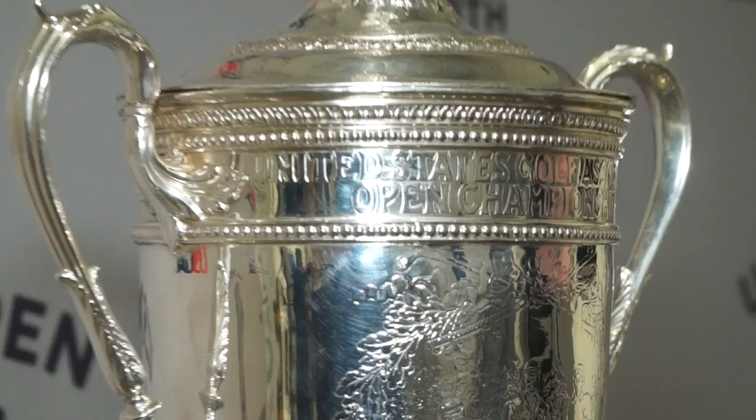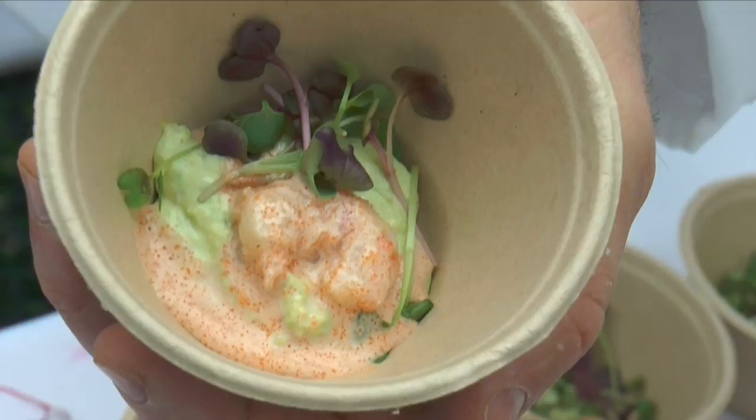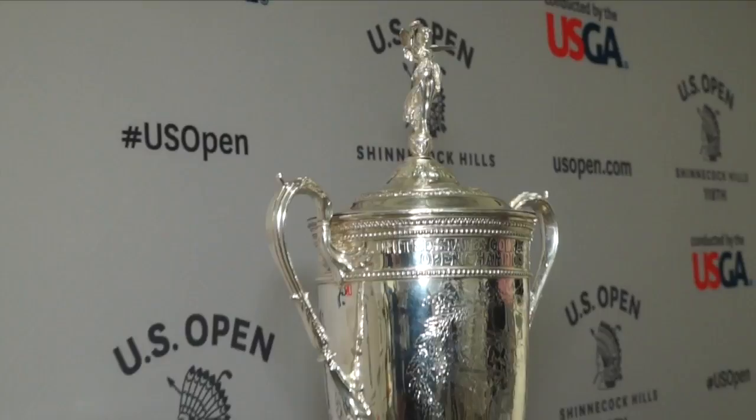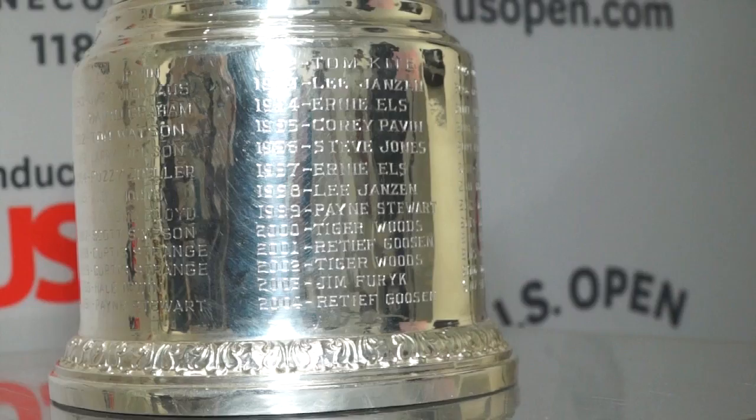The US Open trophy goes on tour for about three months a year, and then the other nine months it goes into the household of the winner. It's 8.2 pounds of silver, and there are winners on here since 1895. People will come and pose, we'll take photos of them and get people excited for the trophy. You actually have to win it to touch it.